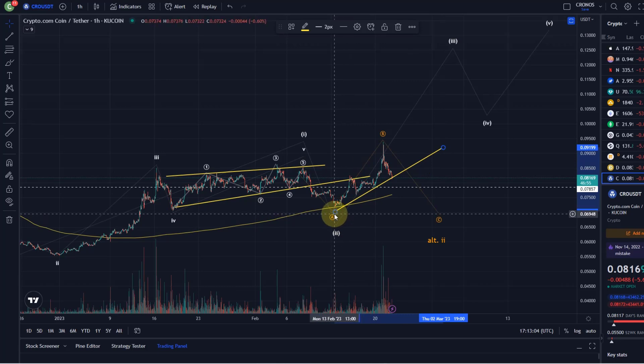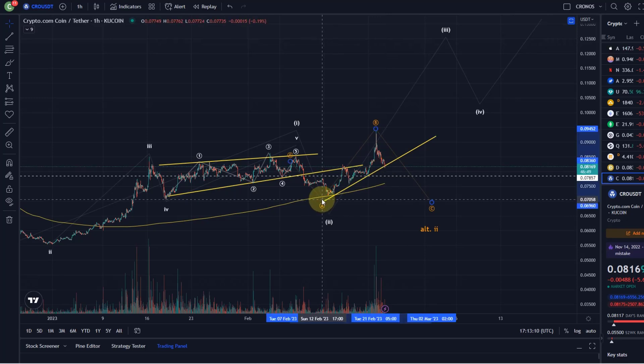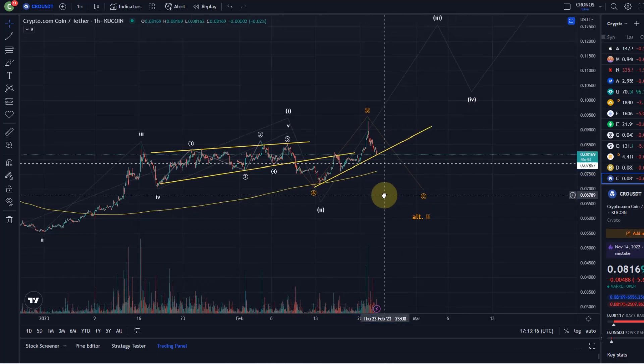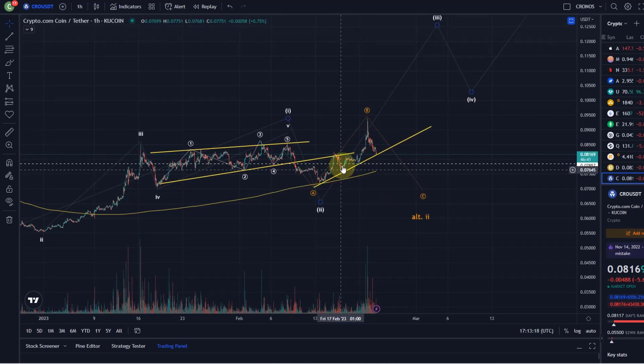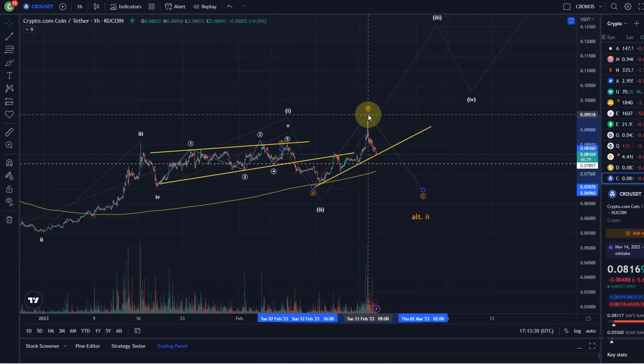It's just holding above a trend line here, but it might have already broken it depending on how I draw that trend line. Everywhere in the market we still have the risk that all these movements, all those rallies that often haven't been impulsive, are just corrections and are still part of this B wave.